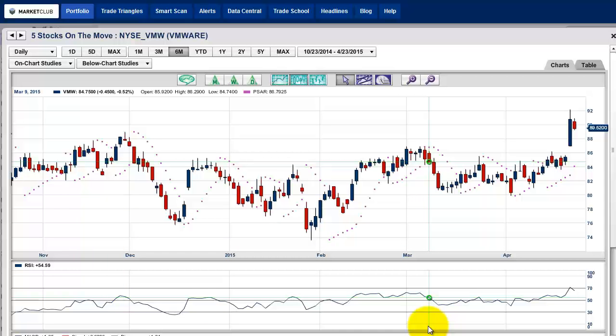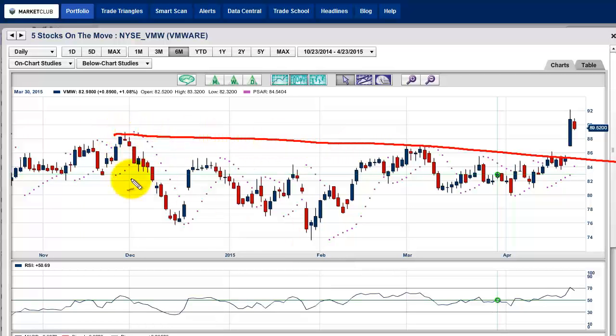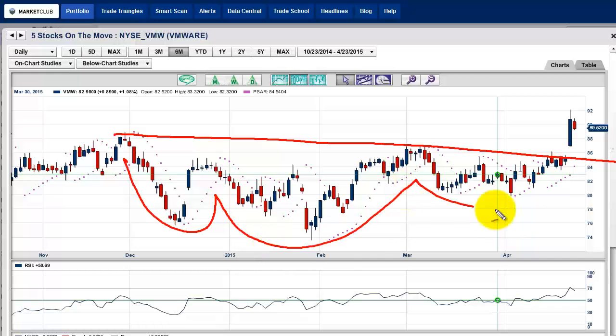That is VMware and the symbol is VMW. What I like about this stock is that you have this really nice base right here, and this is a nice head and shoulders pattern. We've broken out right there — that's where everything kicked in. You can see a big move up, and we'll pull back today, so I think this is an excellent buying opportunity. All of our trade triangles are positive.